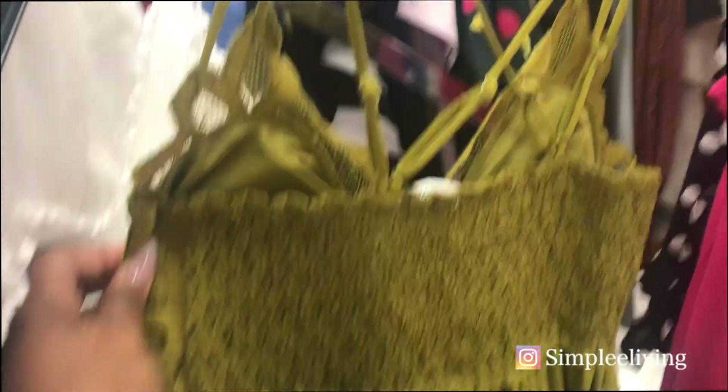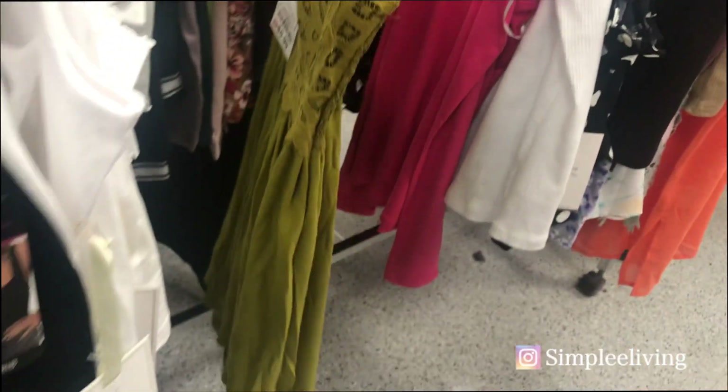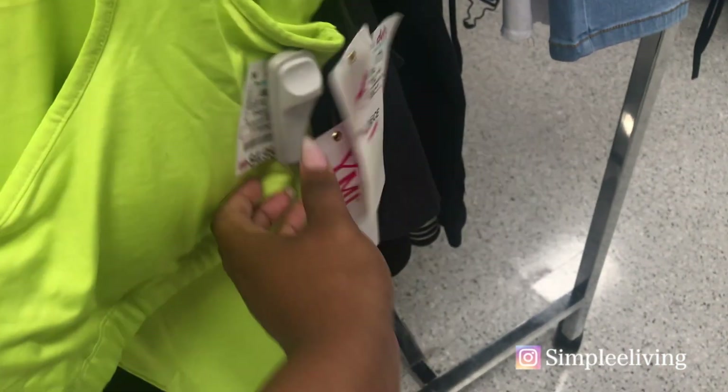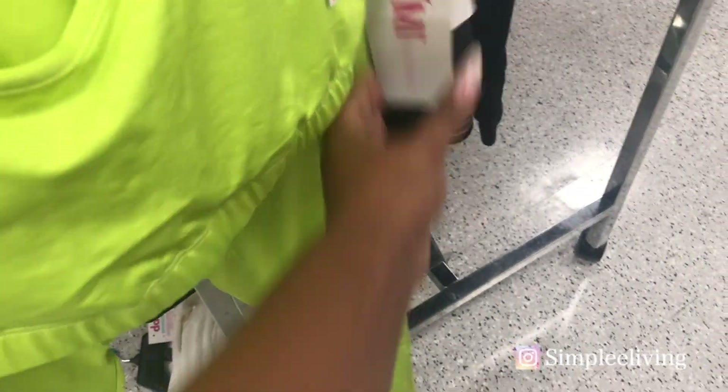Workout apparel — if you're on a budget and you're trying to change your life, work out, eat right, and you don't want to spend a lot of money on workout clothes, let me tell you a secret: DDS is one of the best places to get workout clothes for the low low. This is a two-piece set for $4.99 and it's cute. If you're into bright colors this is for you — and no one's telling you to run out there with no shirt on; put a shirt on and you're going to be cute.